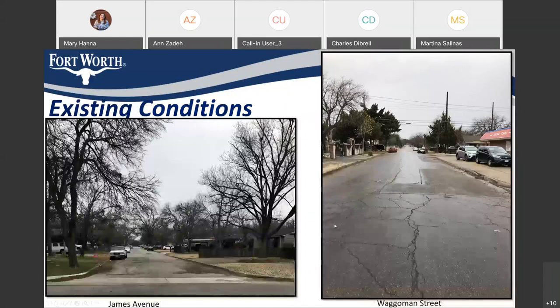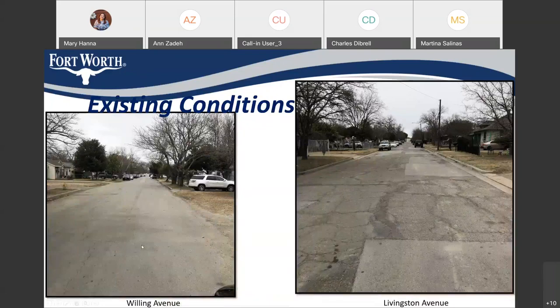Why are we choosing these streets? These were voted on in the 2018 bond — residents chose the streets. Here are some pictures showing the conditions. The street is in very bad condition. This is James Avenue — you can see the condition of the paving. Wegman Street is completely broken; it's beyond maintenance at this point. Welling Avenue has a lot of areas missing curb and gutters, no driveways. The same for Livingston. This is the condition the streets are currently in.